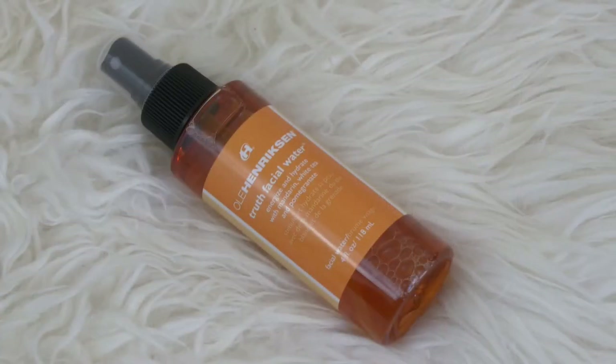Next up I have a product from Ole Henriksen that I've wanted to try for a long time — I finally just went for it. It is the Truth Facial Water. Energize and hydrate with mandarin, white tea, and pomegranate. It's like a facial mist. I know facial mists are a little bougie and not totally necessary, but I just love the idea of putting one on, especially when it smells like their face wipes for the same line. It smells really nice and citrusy, and I think it might be a really nice thing to add in the morning.